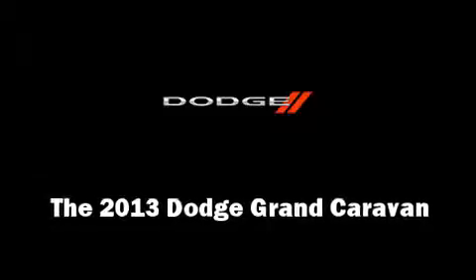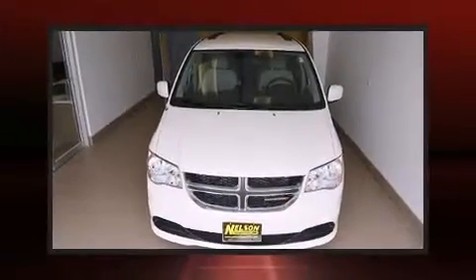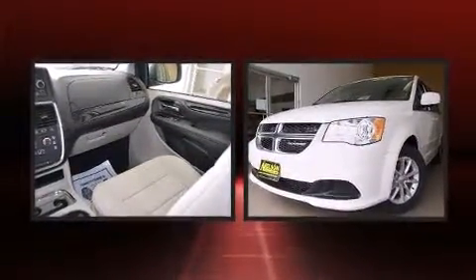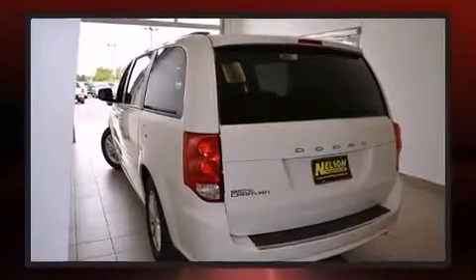Come test drive this 2013 Dodge Grand Caravan. This 7-passenger van is ready to drive off the showroom floor. It features a front-wheel drive platform, an automatic transmission, and a refined 6-cylinder engine.